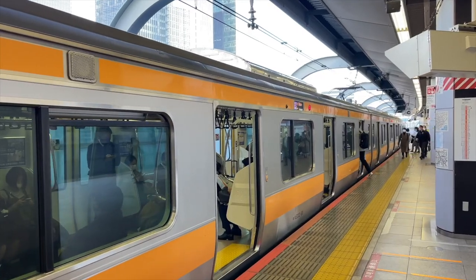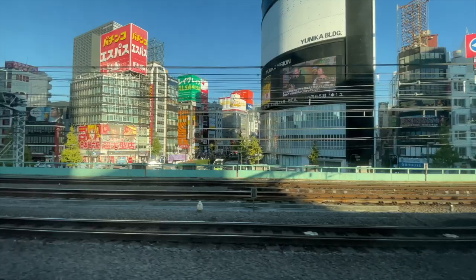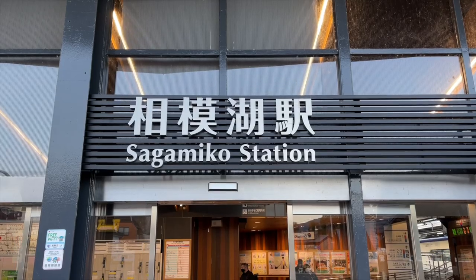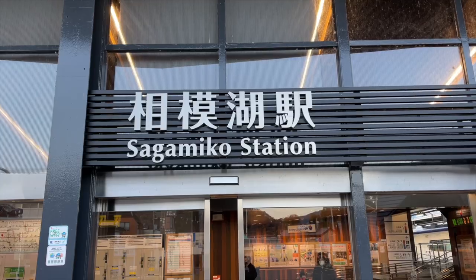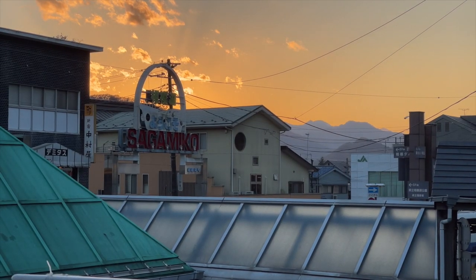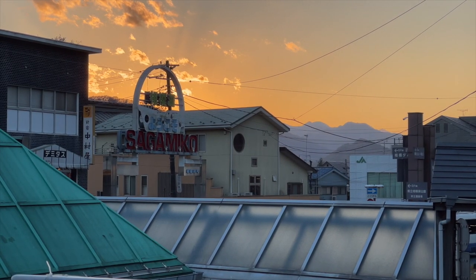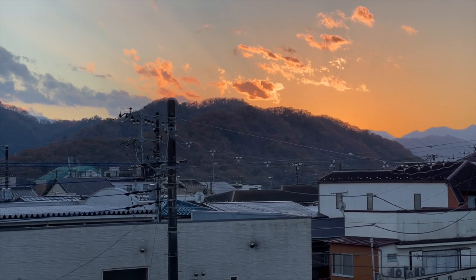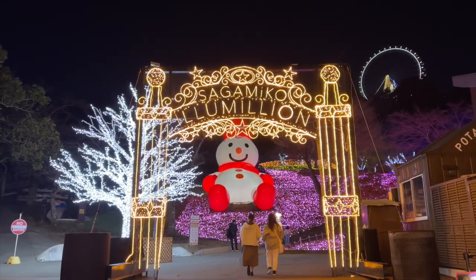To get out here, it's about just over an hour on the Chuo Line from Tokyo Station all the way past Mount Takao to Sagamiko Station. From there you can either take a taxi or the bus to the Pleasure Forest and enjoy the illumination.